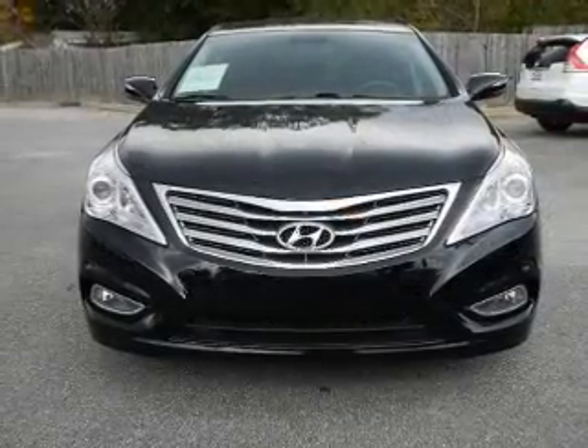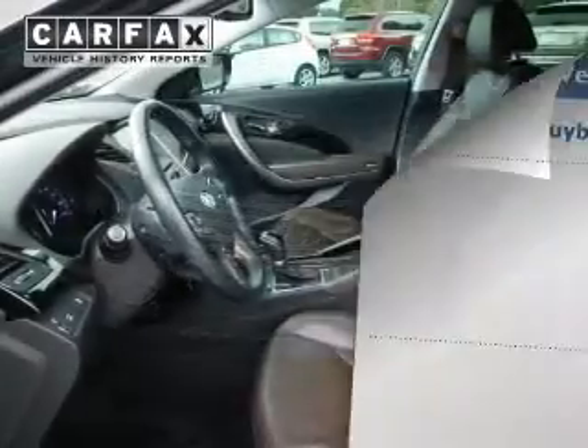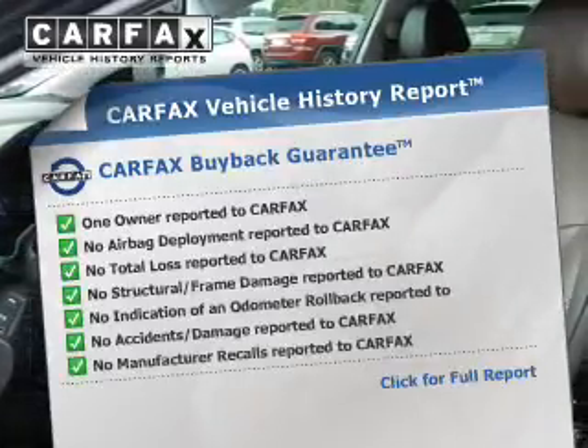Parking sensors, stability control, a passenger airbag, and low tire pressure warning. Rest easy knowing this vehicle comes with a Carfax Vehicle History Report from Carfax,